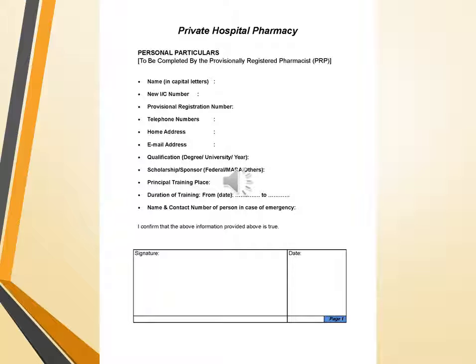At the end, confirmation from the PRP and his signature is required, confirming that the above mentioned information provided is true.